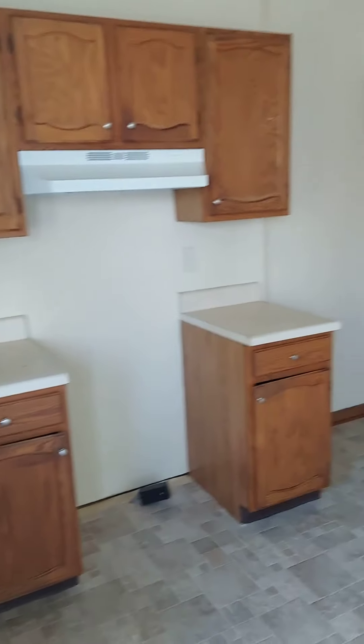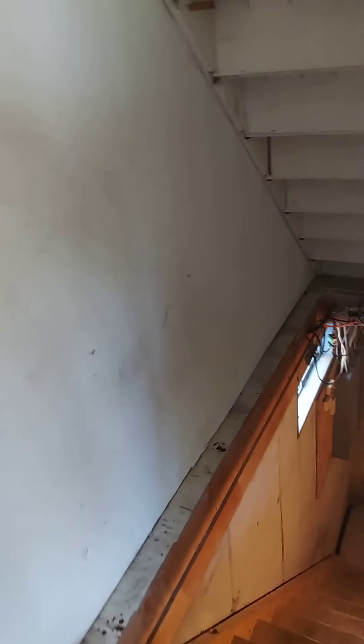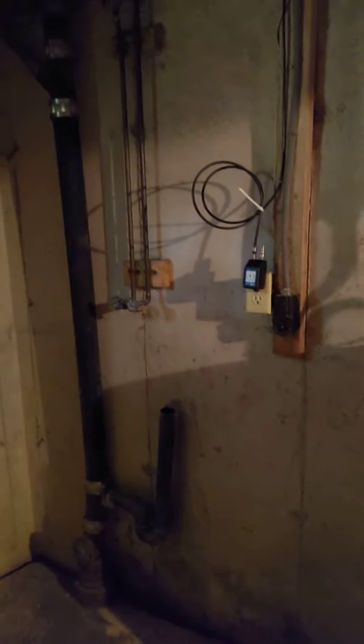You have a full basement with washer/dryer hookups. It's really cozy and warm down here, actually. Your heater, water heater, and there's your hookups. Plenty of storage space down here — room for the kids, toys, bikes, and everything else.